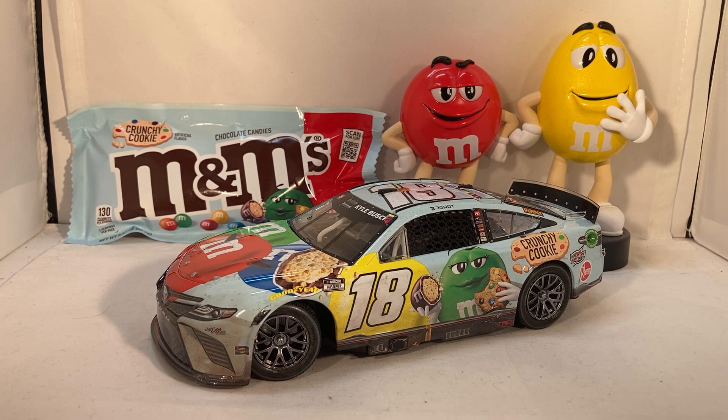They did also make the clean version of Kyle Busch's Crunchy Cookie car, so if you want this paint scheme but can't get the race version, you can still get the clean Crunchy Cookie car. For all your other diecast needs, go to circlebdiecast.com — use code BWACK and get $5 off shipping on any order over $30. But that's all there is to say — this has been a review of Kyle Busch's Crunchy Cookie Bristol Dirt win from 2022. Hope you enjoyed, and thanks for watching.